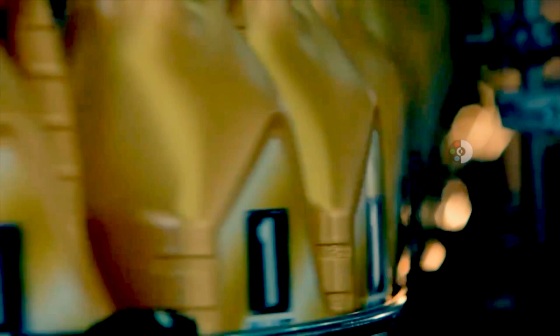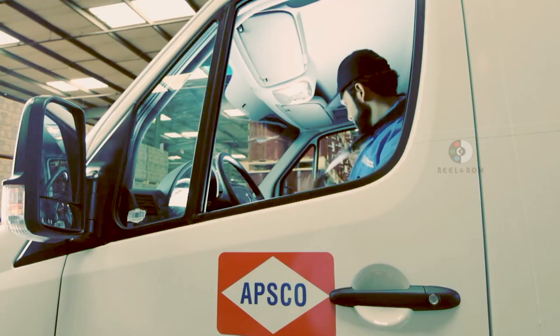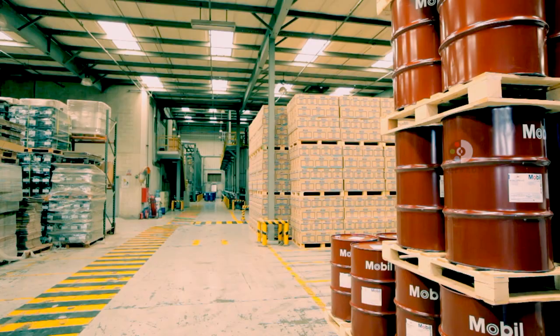Motivated by our drive to understand and fulfill our industrial partners' needs, APSCO is now introducing a new field service that is designed to leverage the current preventive maintenance programs being implemented by our most sophisticated customers.